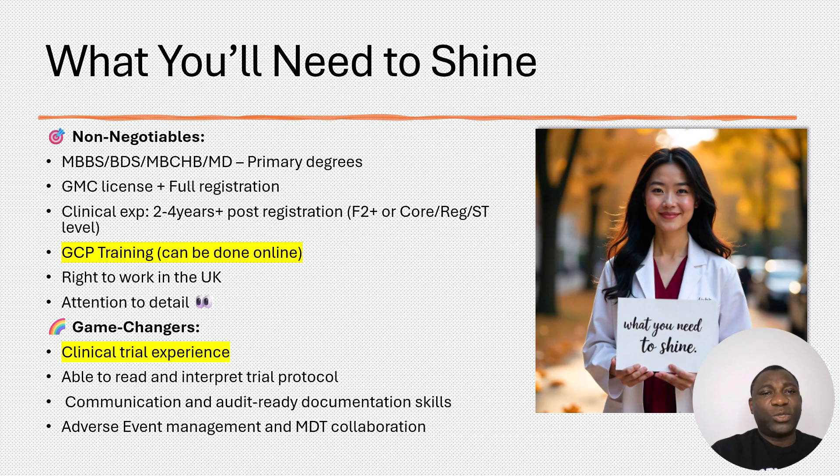The most current version of GCP is ICH E6 R3, so look for that version when you do your training. As for game changers: if you already have clinical trial experience, it will set you apart from other candidates. If you have managed adverse events before while working on a study or with principal investigators — understanding how adverse events are detected, captured, and reported — you can put these on your CV to stand out further.